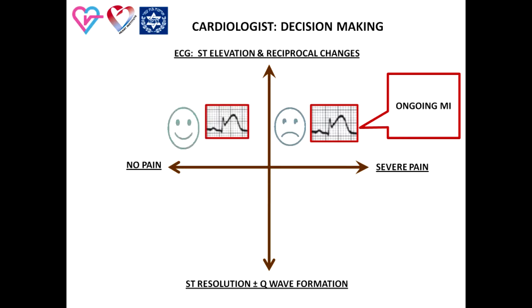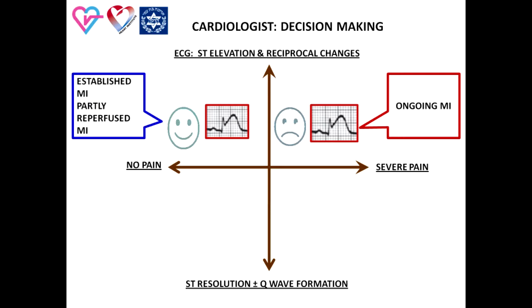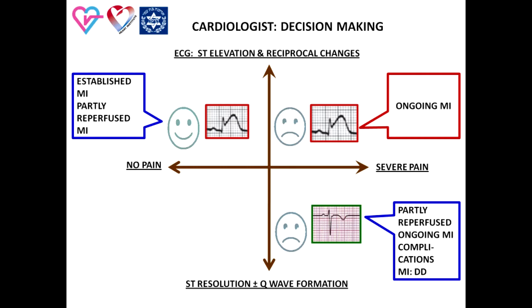The infarct-related artery is as a rule completely closed, and this is a classical indication for primary PCI. The second situation is the asymptomatic patient or the patient with residual chest pain but prominent ST segment elevation. This situation indicates either established myocardial infarction or partially reperfused myocardial infarction. The third situation is the patient with prominent chest pain but resolution of ST segment elevation. This requires differential diagnosis between ongoing myocardial infarction, partially reperfused myocardial infarction, complication of myocardial infarction, and other reasons for chest pain.